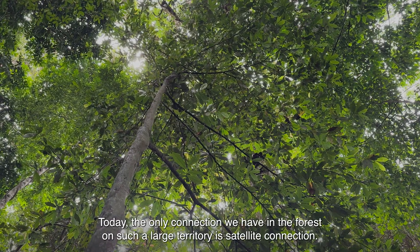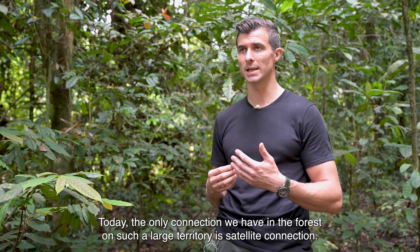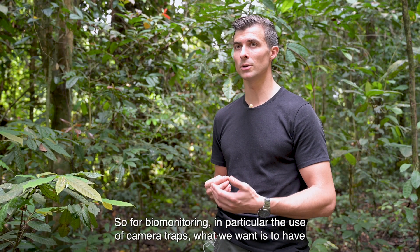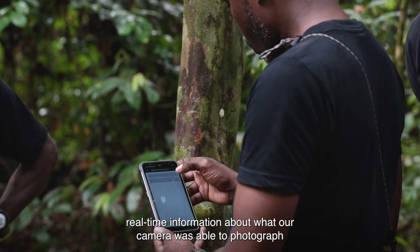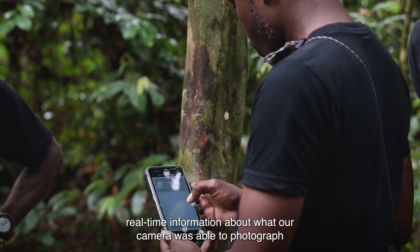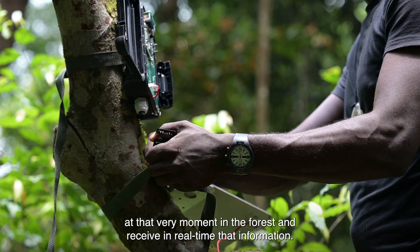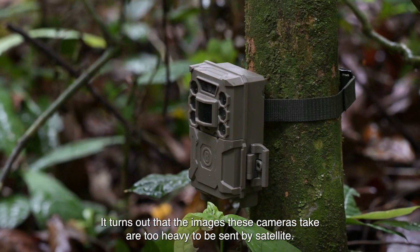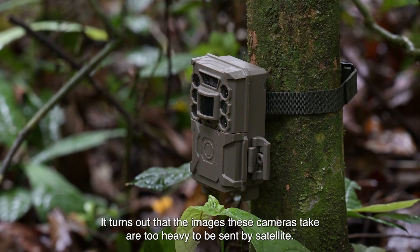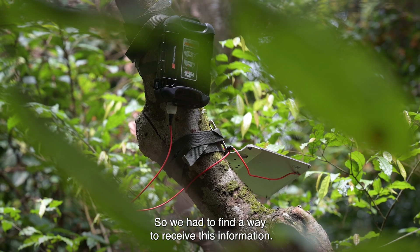Today, the only connection we have in forest on such large territories is the satellite connection. For the bio-monitoring, especially the use of camera traps, what we want is to have information in real time of what our camera has been able to photograph at a given instant in our forest. The images that these cameras take are too large to be sent by satellite, so we have to find a way to receive this information.